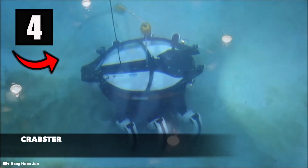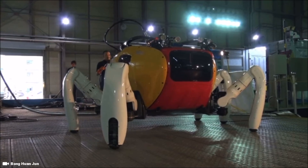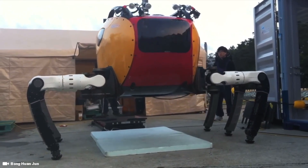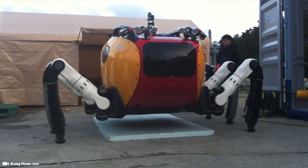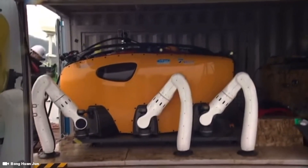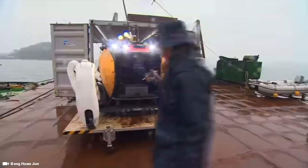Number four is the Crabster CR-6000 and its predecessor the CR-200. The Crabster CR-200 was the first of the two, which at the time was the world's largest and deepest underwater walking robot, weighing in at about 1,400 pounds and having six giant creepy crawly legs just like a crab — only this underwater robot was a giant monstrous crustacean.